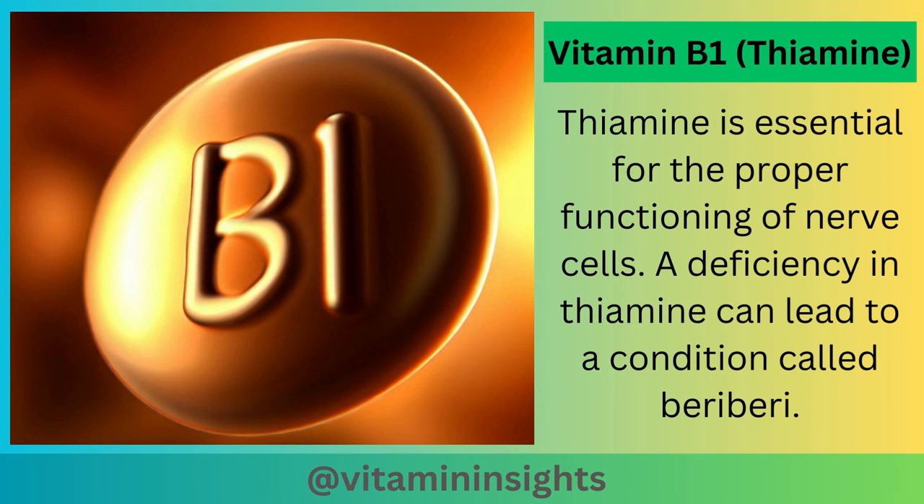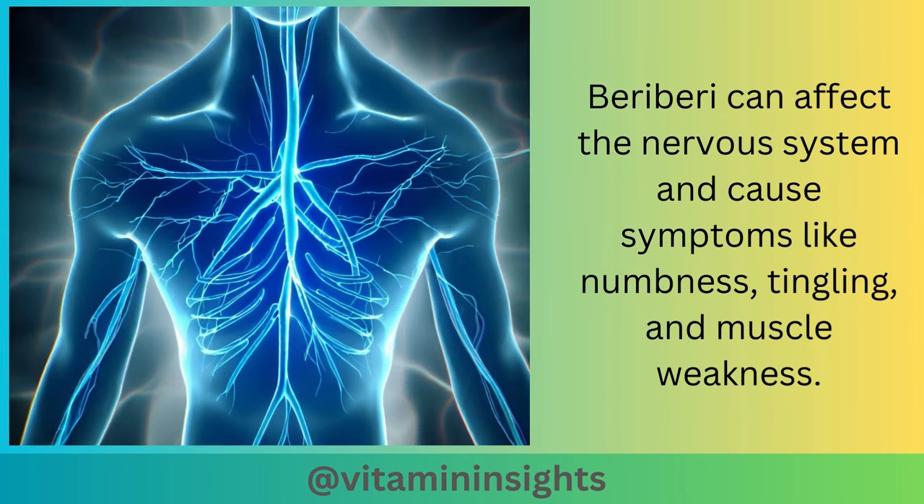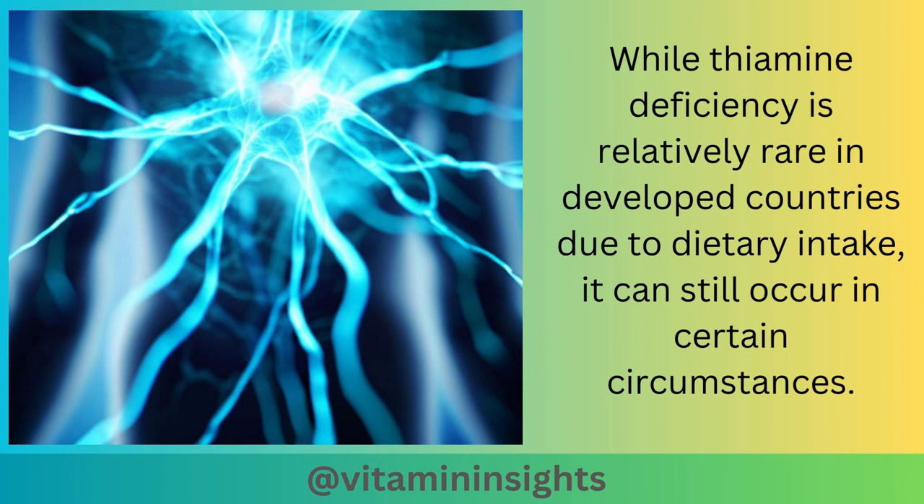A deficiency in thiamine can lead to a condition called beriberi. Beriberi can affect the nervous system and cause symptoms like numbness, tingling, and muscle weakness. While thiamine deficiency is relatively rare in developed countries due to dietary intake, it can still occur in certain circumstances.